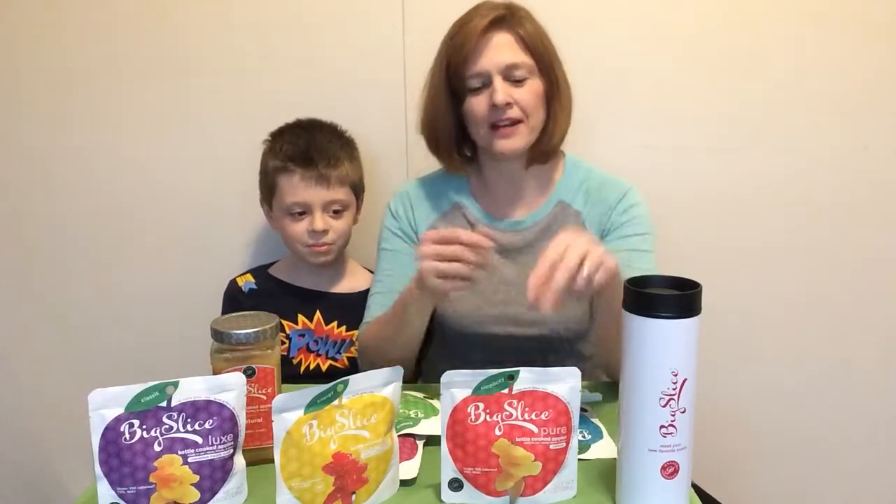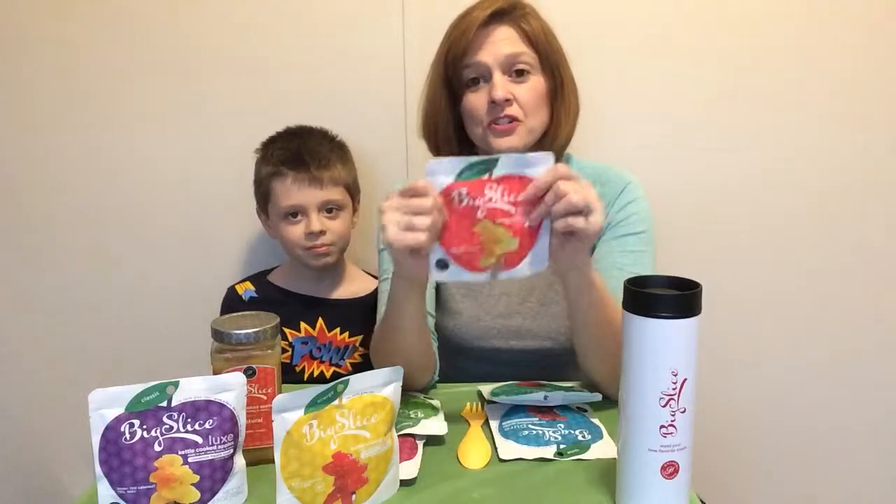Hi, this is Samantha and I'm here with Davis from As They Grow Up. Today we're going to show you a little bit about a company that we've just been introduced to called Big Slice.